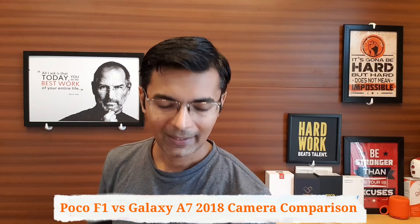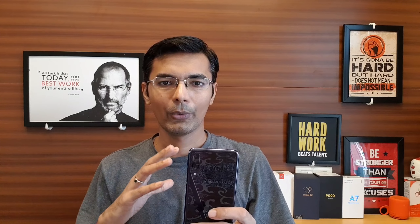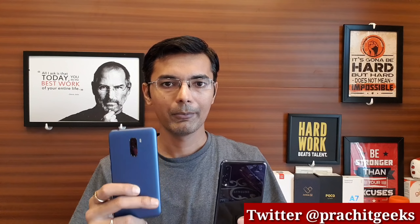In today's video, we will compare the Samsung Galaxy A7 2018. This new phone was released a week ago, and Samsung has advertised it has good performance in low light. It is the first triple camera smartphone in the mid-range. The second phone is POCO F1, the base variant with Snapdragon 845, with all specifications including storage, RAM, and battery.